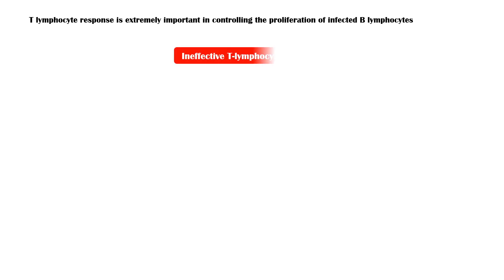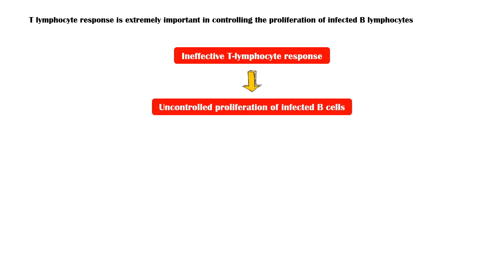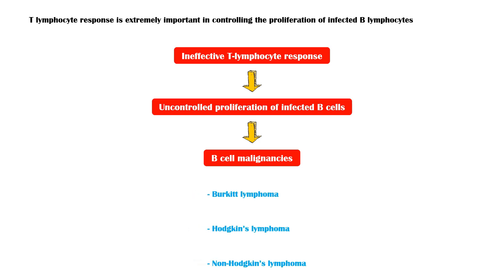If the T-lymphocyte response is ineffective, it can lead to uncontrolled B-cell proliferation, which is associated with B-cell malignancies such as Burkitt lymphoma, Hodgkin's lymphoma, and non-Hodgkin's lymphoma.